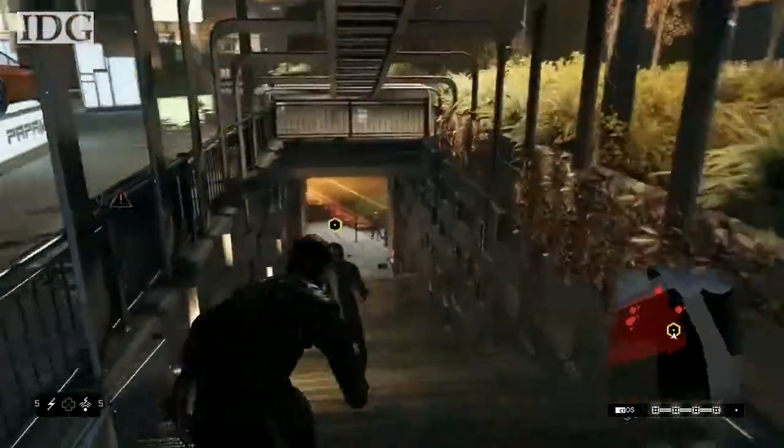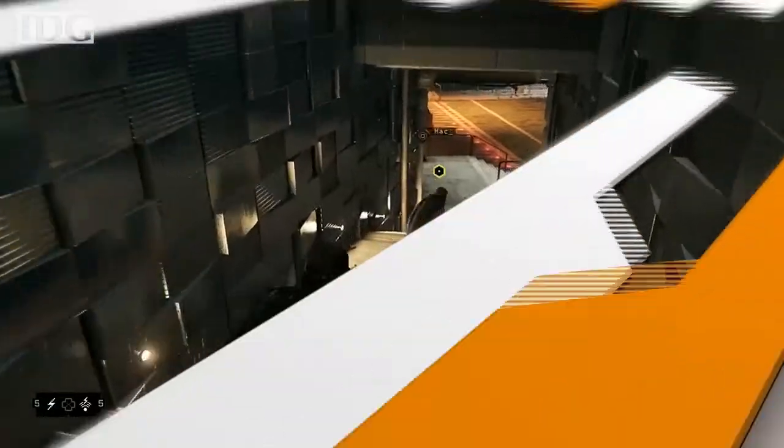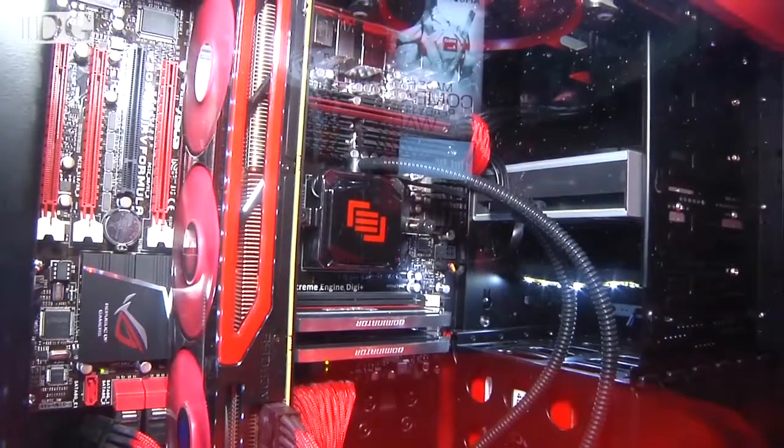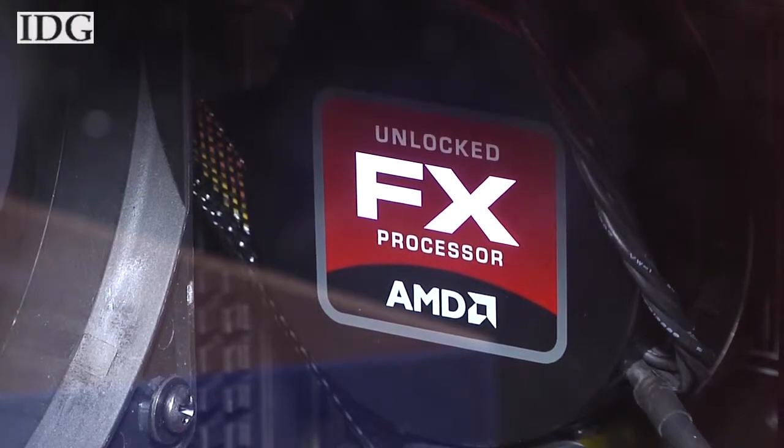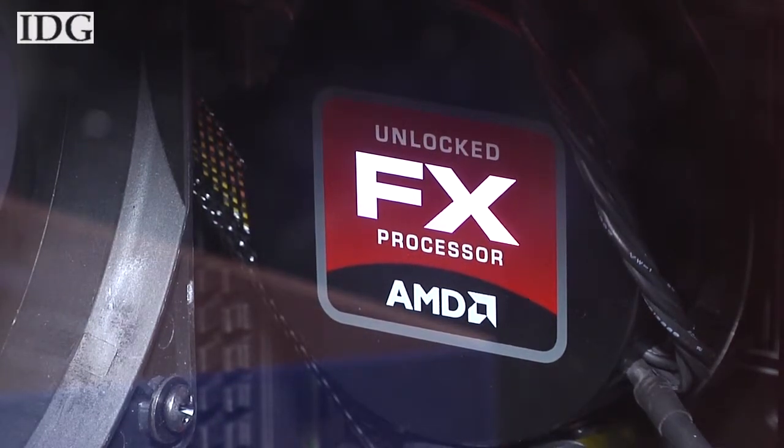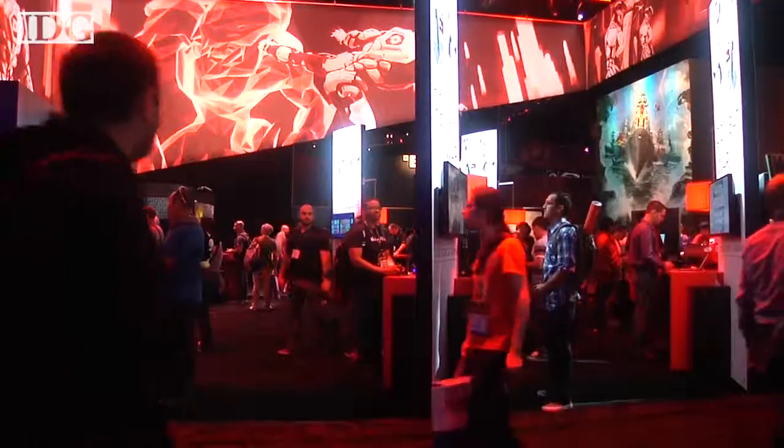Both consoles will be available in North America and Europe later this year. Here at the show, we also got to check out chipmaker AMD, which debuted a 5GHz processor. The AMD FX9590 is an 8-core CPU based on the company's Pile Driver architecture. Another new processor, the FX9370, runs at 4.7GHz.